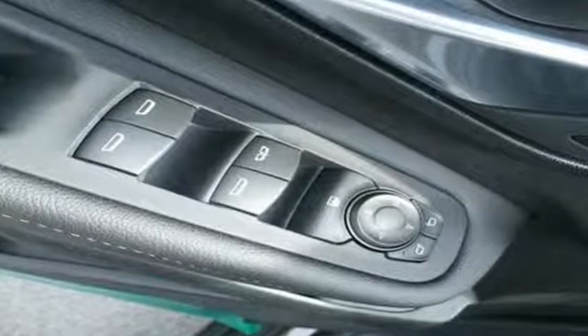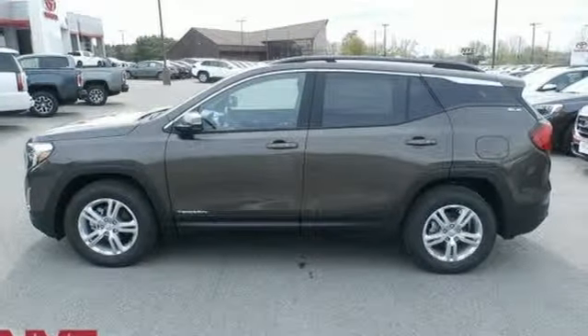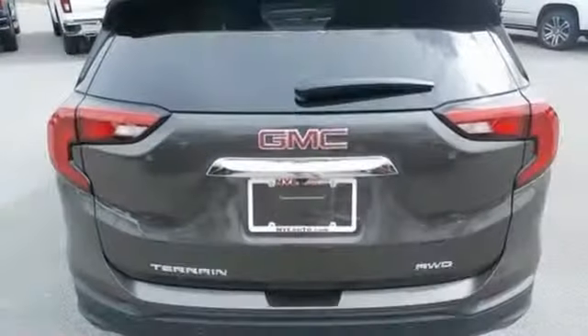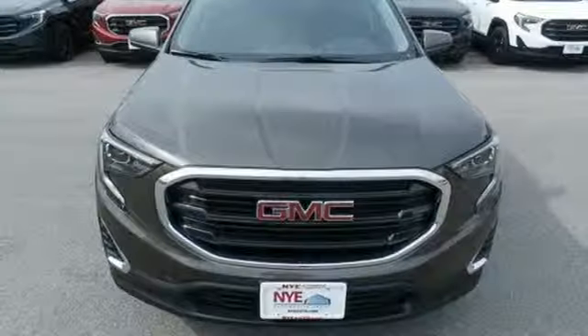It comes nicely equipped with features you'll love: intercooled turbo inline four-cylinder engine, dual zone climate control, streaming audio, rear parking sensors, and front heated bucket seats.